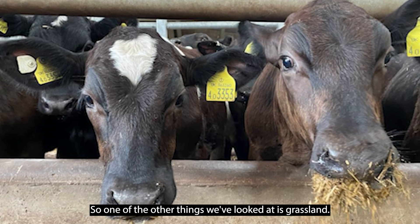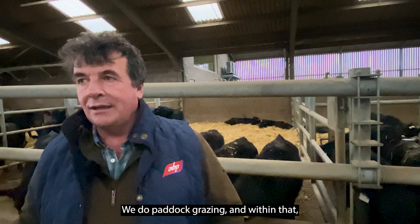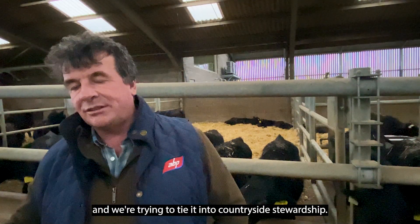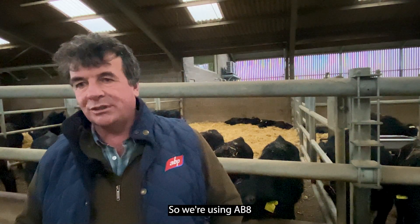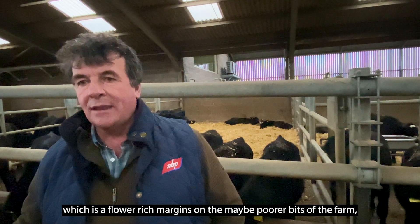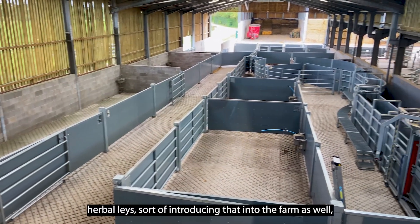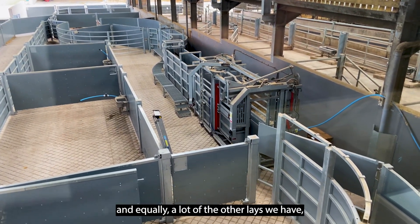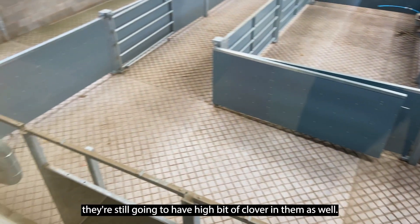One of the other things we've looked at is grassland. We do paddock grazing, and within that we've been putting new grass lays down. We're trying to tie it into countryside stewardship, so we're now using a couple of things: AB8, which is the flower-rich margins on the poorer bits of the farm, and then GS4 legume crops — herbal lays — introducing that into the farm as well. That has a high level of clover in it, and equally a lot of the other lays we have that we haven't reseeded lately still have a high level of clover in them too.